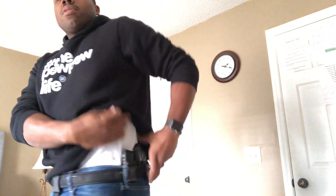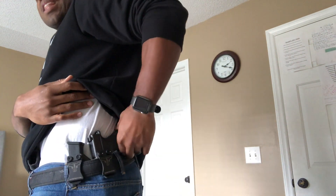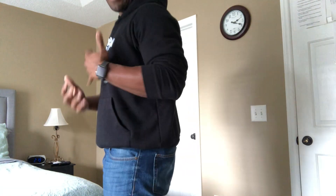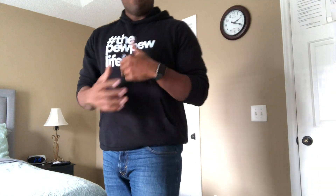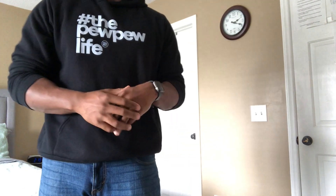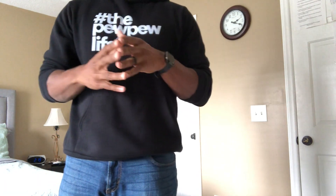A con to traditional carry is printing. If you have a t-shirt on and you're walking around with a weapon on your side and doing any kind of movement or manipulation of your body, you're going to have a lot of printing. That's a dead giveaway. I'd recommend going up a size in your shirt if you know you're going to be carrying.